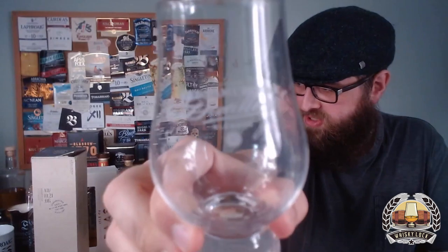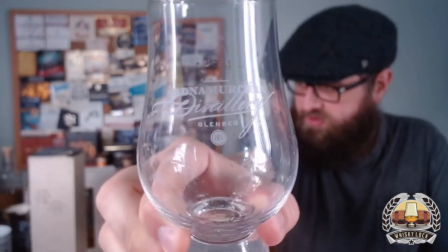The glass I'm using today is my Ardnamurchan glass, because I have actually been to the distillery — kind of by accident. I was on my way to the Isle of Mull and just happened to drive past, so we pulled over and went in. Unfortunately, by bad luck I turned up either a few weeks before they released their first batch, or a couple of weeks after when it had all sold out.